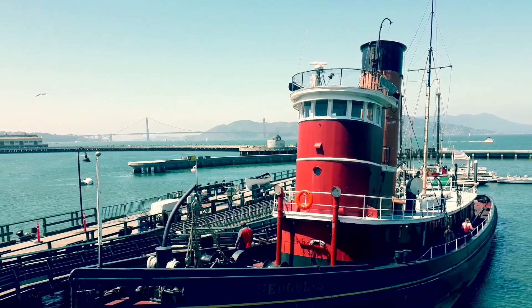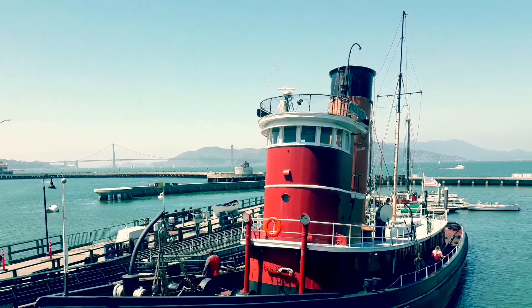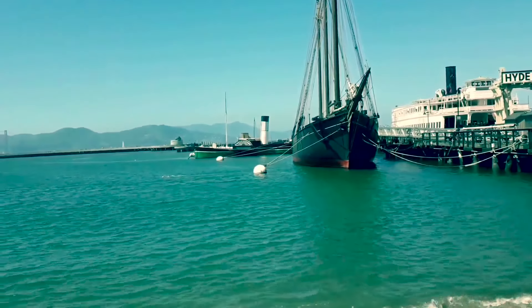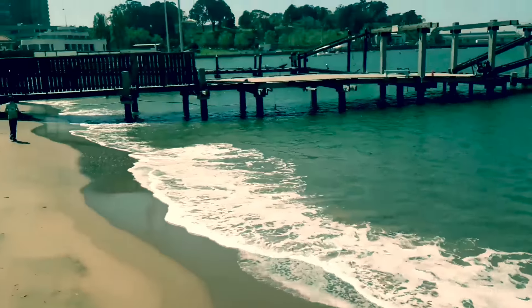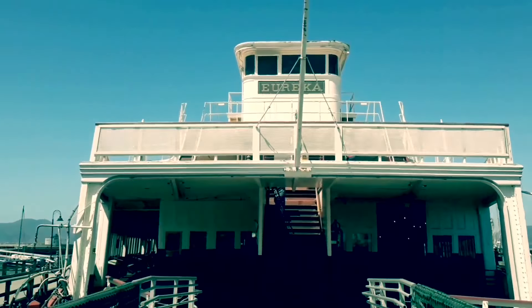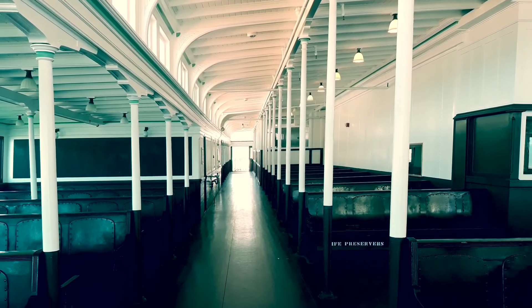I think we're going to need a bigger boat! I couldn't wait to get on to this old lady, as you can see from the video. In the San Francisco Maritime Museum, the ship itself is huge and completely antique.